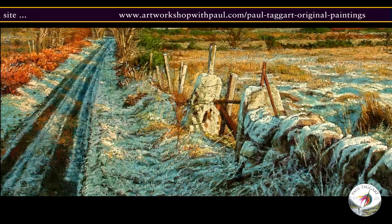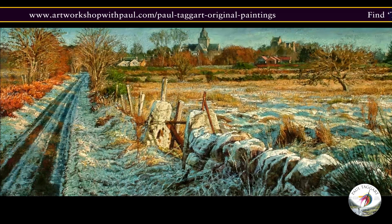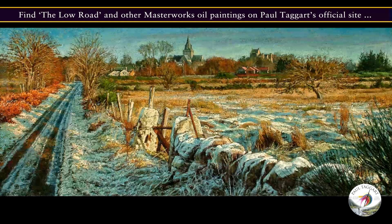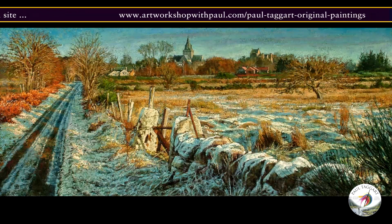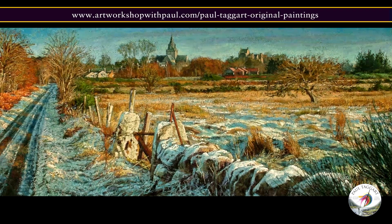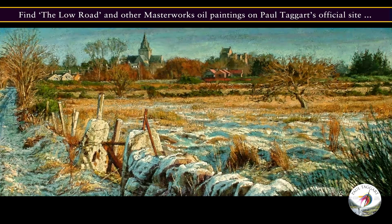On it goes past Camor Woods and the Lochens until you round the bend and there is your first view of the town, with its skyline broken by the spire of Dornoch Cathedral and the turrets of the Dornoch Castle Hotel. Every time we drove to Dornoch I was inspired by the light and colour when rounding the bend, and I was determined to capture this.